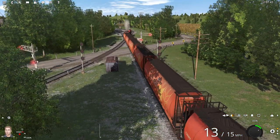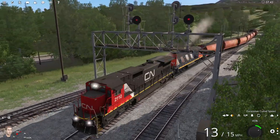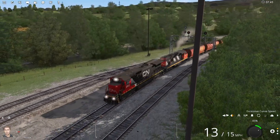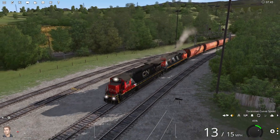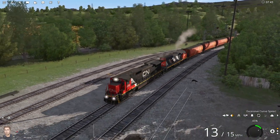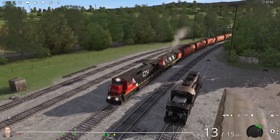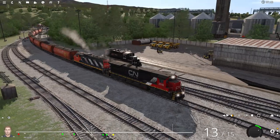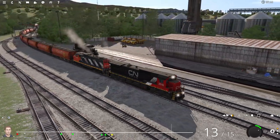So here he's hauling a consist of mixed freight. He'll just be passing through, but he's going to be dropping off a cut of cars into the yard to be distributed to local industries here in River Point. Some of the cars are going to be operated as an interchange and the Tidewater Railroad will take those down to Tidewater, where they'll be passed on to other railroads to take off to other destinations off the map.